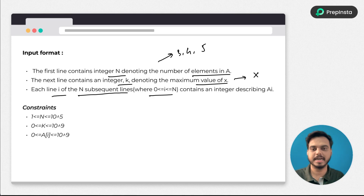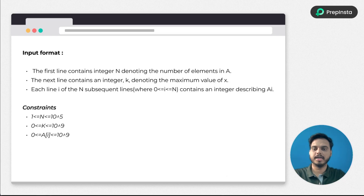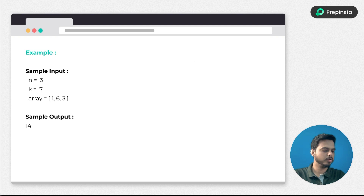Each line i of the n subsequent lines, where 0 is less than i less than or equal to n, contains the integer describing a[i] — this is the array of length n given in the question. Let's look at a sample input so we understand how to solve this and how to write the code.